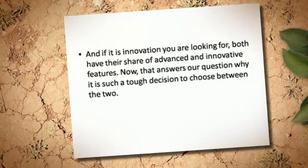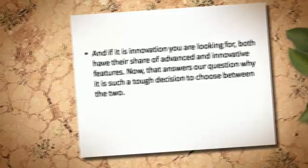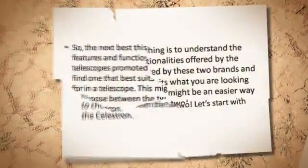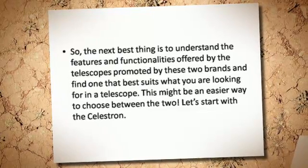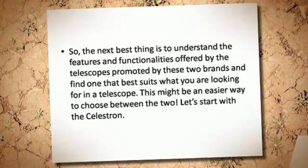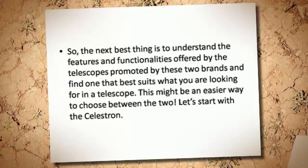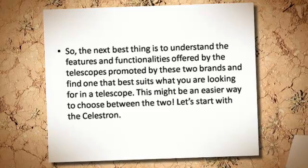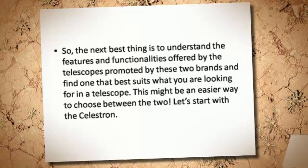That answers our question of why it is such a tough decision to choose between the two. So, the next best thing is to understand the features and functionalities offered by the telescopes from these two brands, and find one that best suits what you are looking for. This might be an easier way to choose between the two. Let's start with the Celestron.